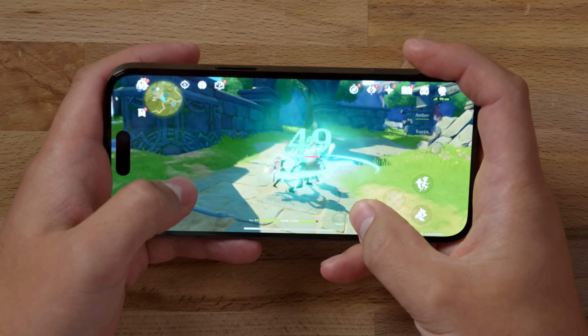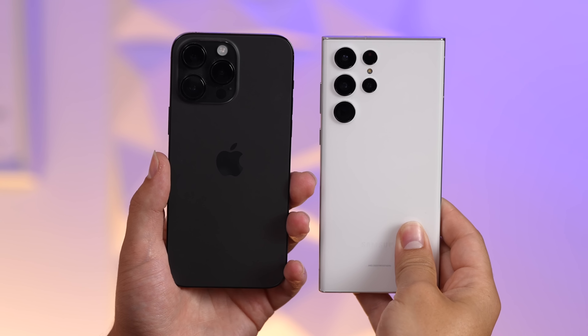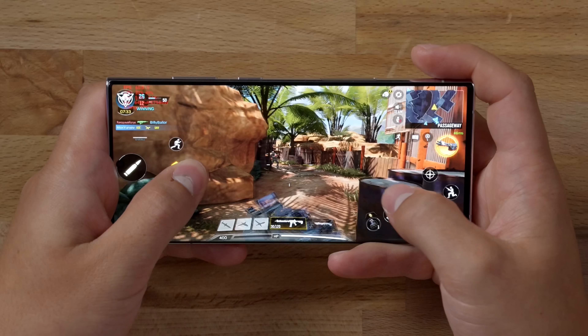Is the iPhone 14 Pro Max a better phone for gaming than the S22 Ultra from Samsung? That is exactly the question I'm going to answer in this video, and I'm going to focus on three main things: average fps, battery life, and display dimming.